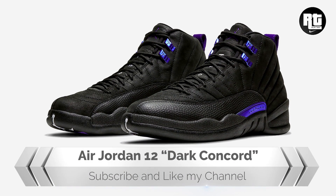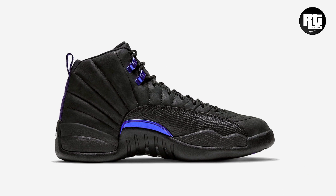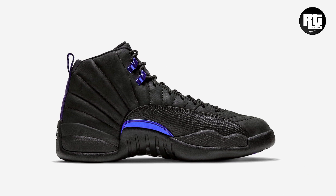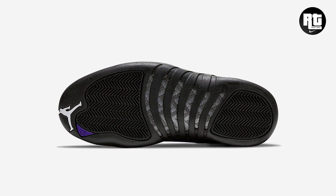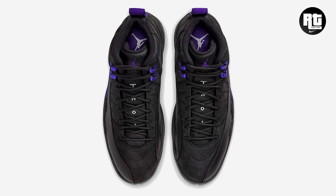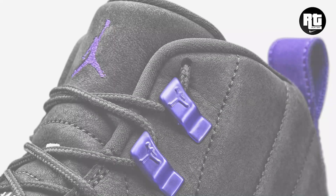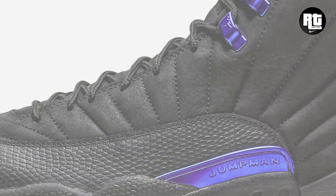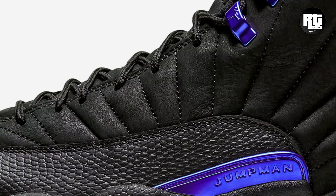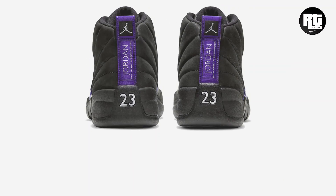Jordan Brand is getting ready to launch a new Jordan 12 Retro iteration that will arrive in a Dark Concord colorway. Constructed with genuine leather and textile materials in the upper for durability, paired with dark concord accents appearing on the classic Jumpman branding on the side, tongue, heel tabs, and eyelets. Down below, the Air unit in the heel provides lightweight cushioning. This will be available very soon on select retailers and Nike.com with the retail price set at $190 US dollars, and you can expect this to arrive on October 23, 2020.